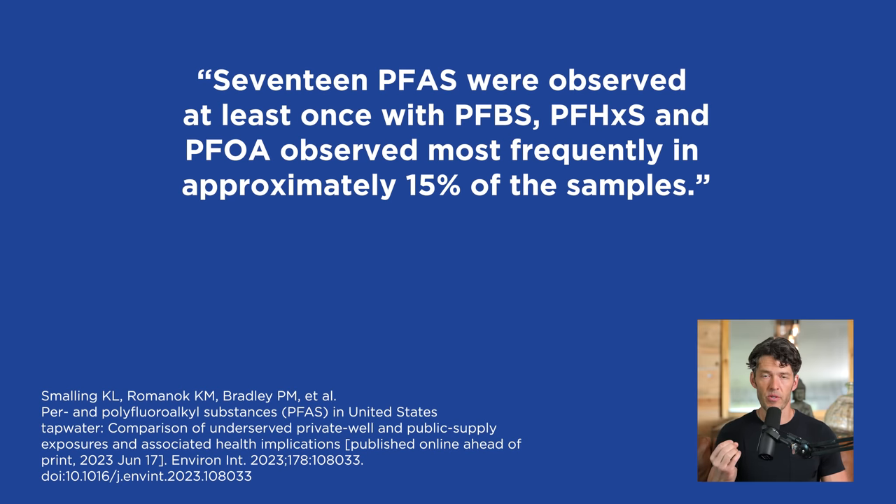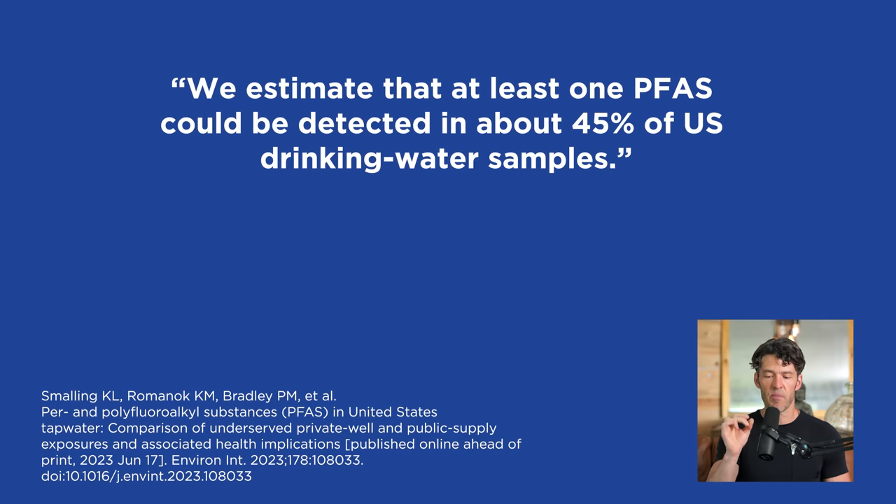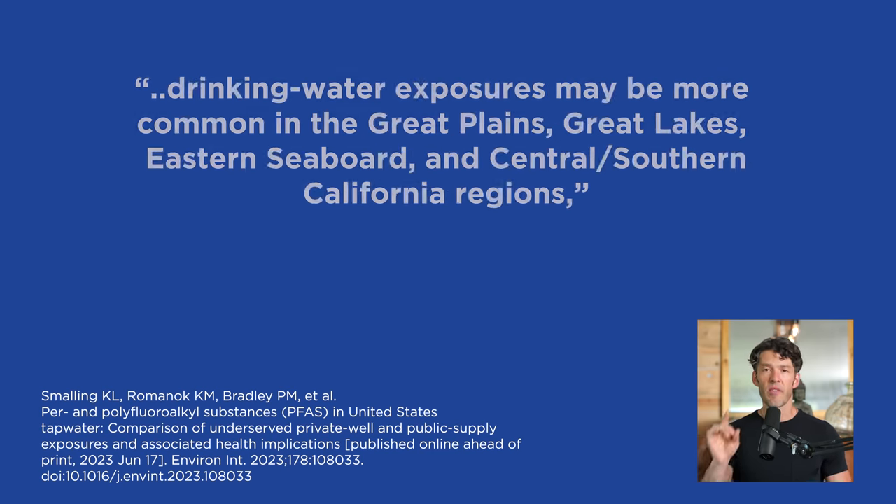These are endocrine disruptors leading to infertility, hormonal disruption, cancer, and the like — you don't want to get exposed to these compounds. These were common in about 15% of samples, but 45% of samples had at least one perfluoroalkyl substance. The polyalkylated and polyfluorinated alkyl substances — flame retardants, water repellents — are really problematic. It turns out that where you live in the country impacts your exposure: the eastern seaboard and the Midwest had the highest concentrations of these forever chemicals.